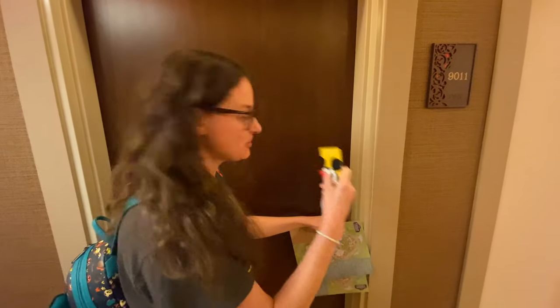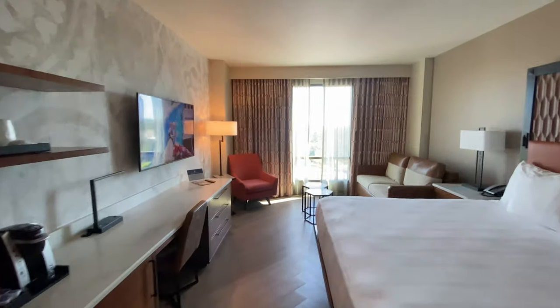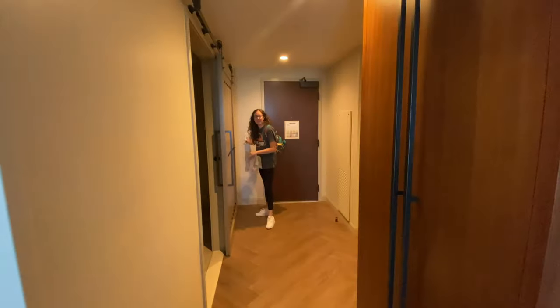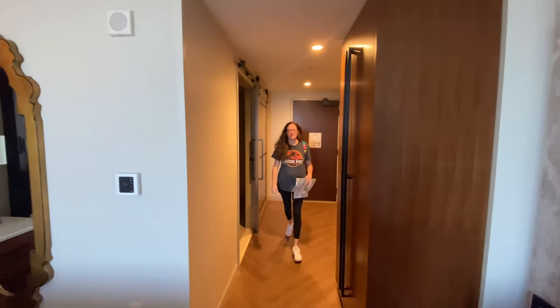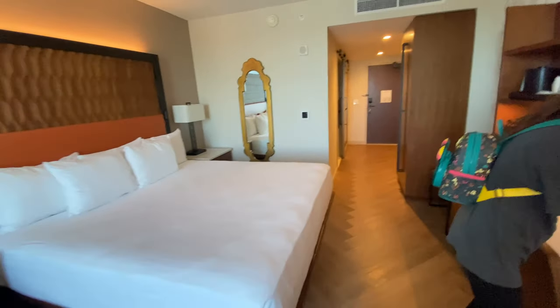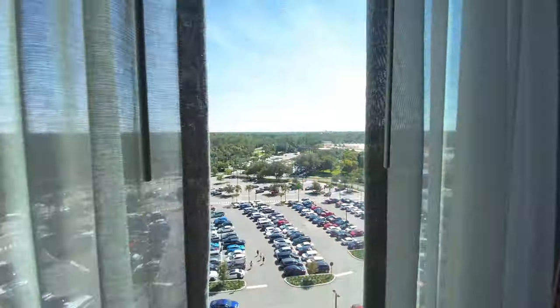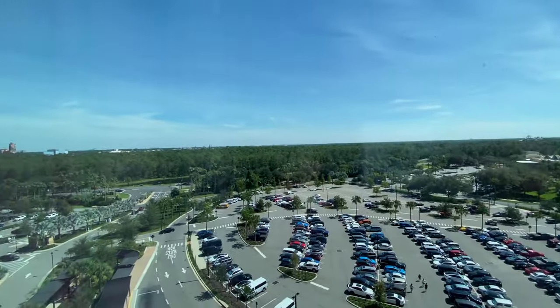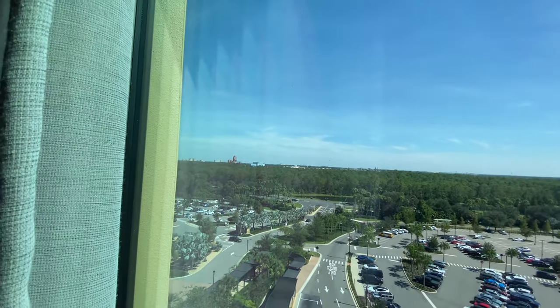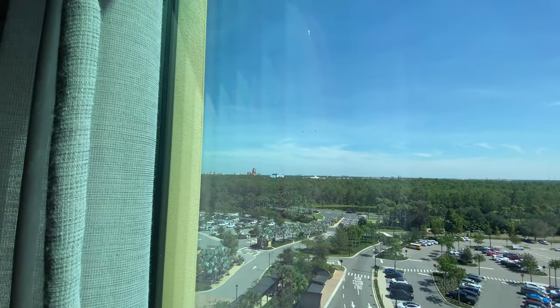Let's check out our room! This is a moderate resort but a lot of people say it has a deluxe resort feel because it's a convention center property. It's really nice — look at those king size beds. We've got a partial view of Hollywood Studios.